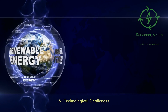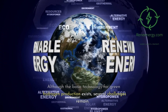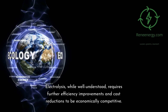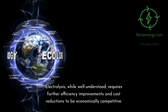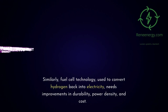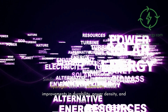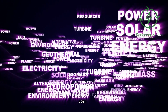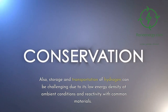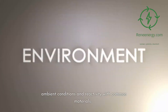6.1 Technological Challenges. Although the basic technology for green hydrogen production exists, several challenges remain. Electrolysis, while well understood, requires further efficiency improvements and cost reductions to be economically competitive. Similarly, fuel cell technology, used to convert hydrogen back into electricity, needs improvements in durability, power density, and cost. Storage and transportation of hydrogen can also be challenging due to its low energy density at ambient conditions and reactivity with common materials.